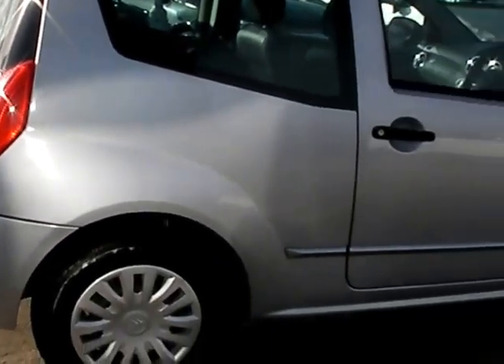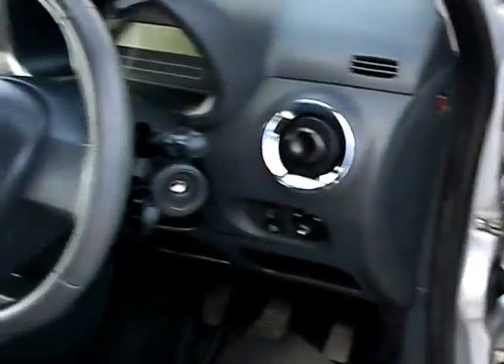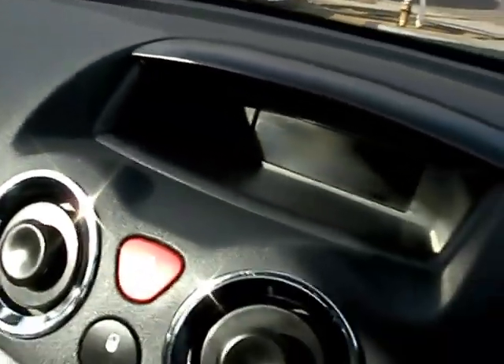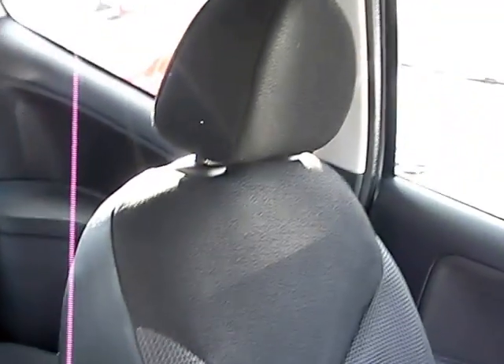I'll show you inside the car. The car's got a service history and it's done 62,000 miles. Inside you can see the radio CD player, air conditioning, electric windows, five speed gearbox, and cloth seats in grey.